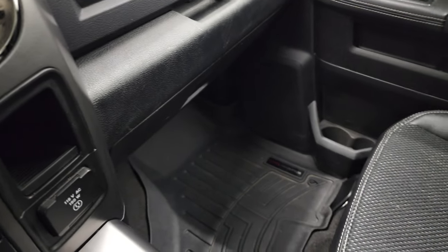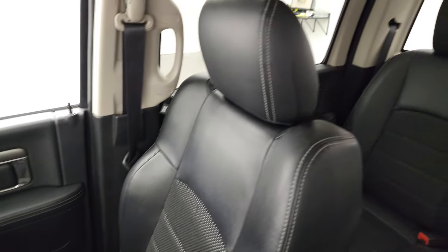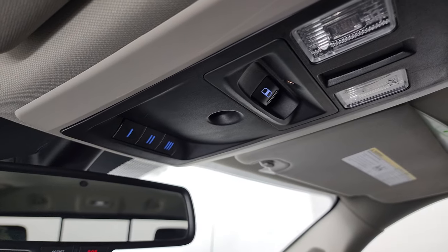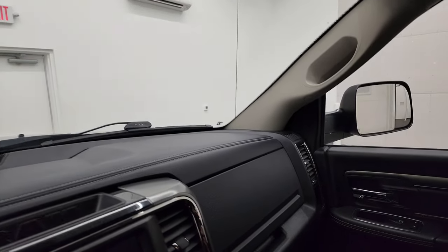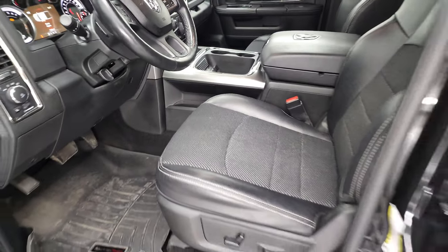Passenger side floor mat and seat are in excellent condition — no rips or tears on there. And the headliner is in very nice clean condition. You get those speakers in the ceiling, part of that Alpine sound. Map lights, power sign, rear window button, and home link buttons for your garage door, security systems and lighting systems. You also get assist and SOS buttons in that rear view mirror. We'll take a quick look at the back seats and then we'll start it up and take a look under the hood.